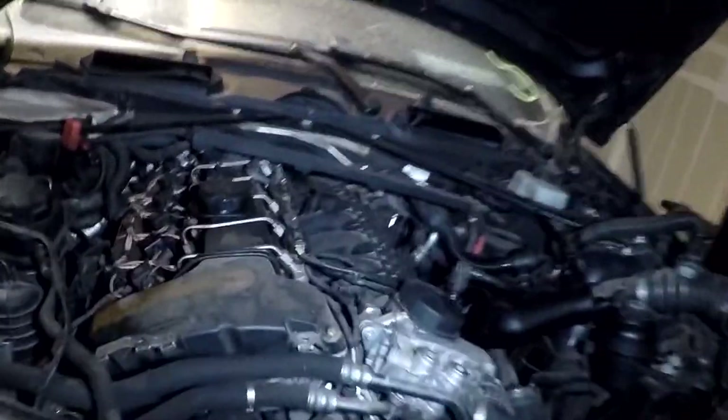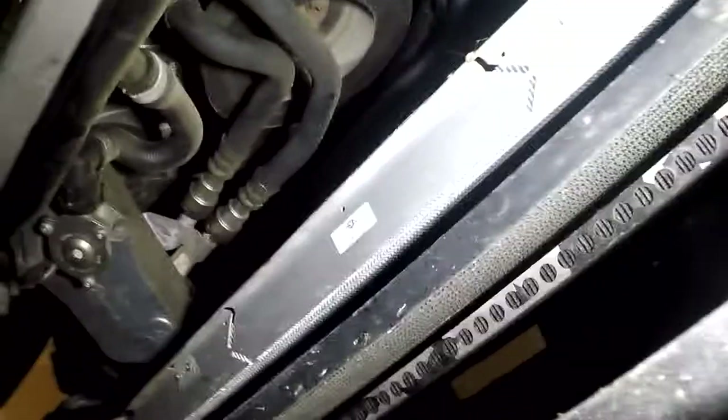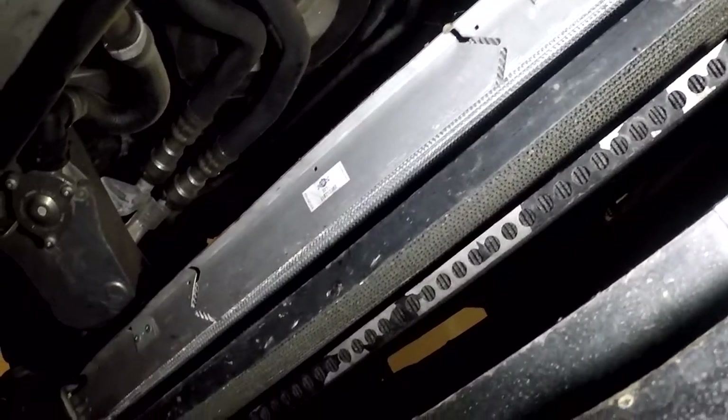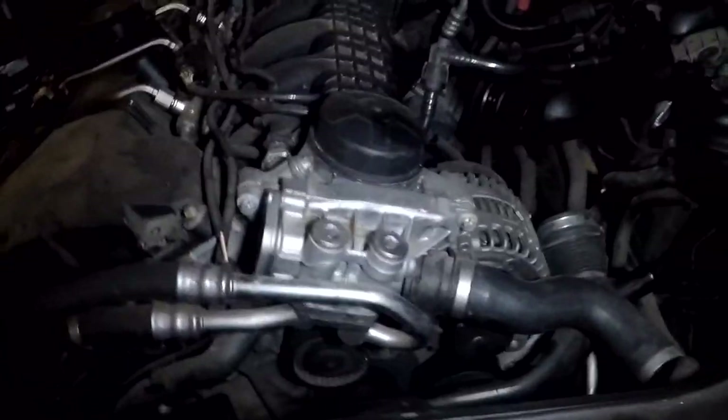My first surprise of this build was actually pleasant. The radiator is from CSF — they make a high-performance race radiator that's supposed to deliver about 25% lower coolant temperatures. I'm probably gonna steal that and put it in my own car.